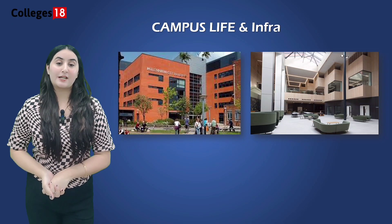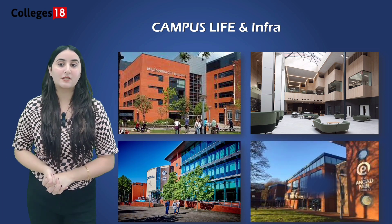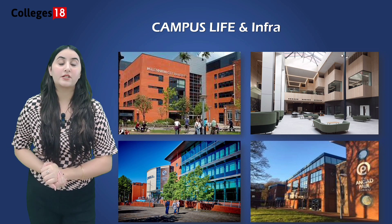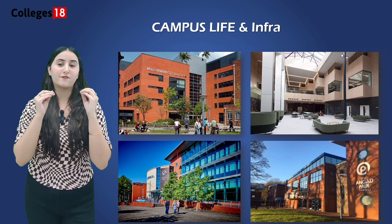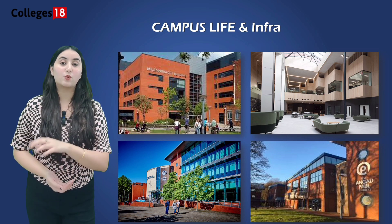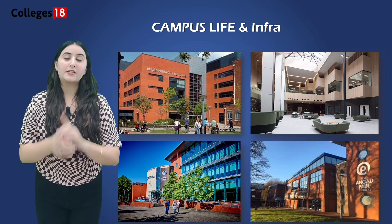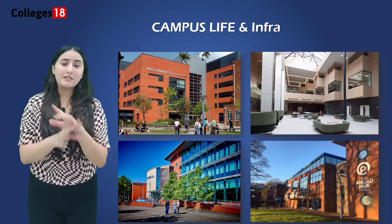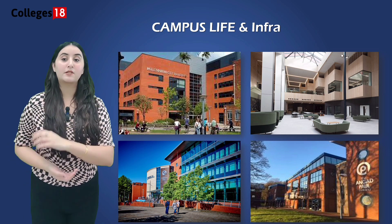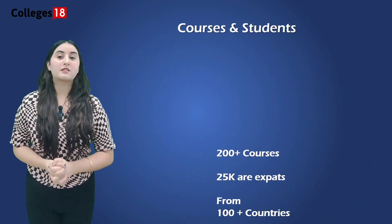Let's talk about the campus life and infrastructure of the University. The University of Willowhampton is in the West Midlands region of the UK. The university has invested significantly in its facilities, including state-of-the-art laboratories, lecture halls and sports facilities, ensuring students have access to the best resources. The institution also offers excellent support services such as counselling, mentoring and academic support to help students achieve their goals.